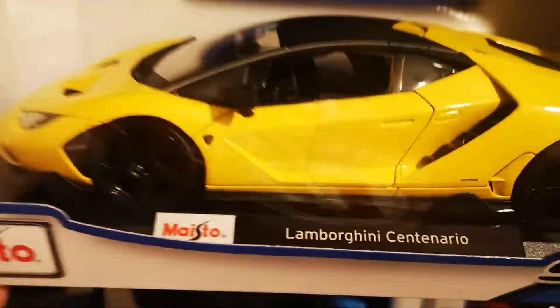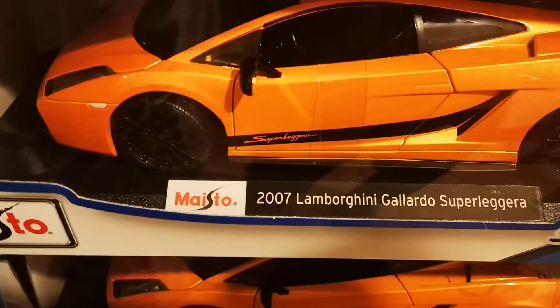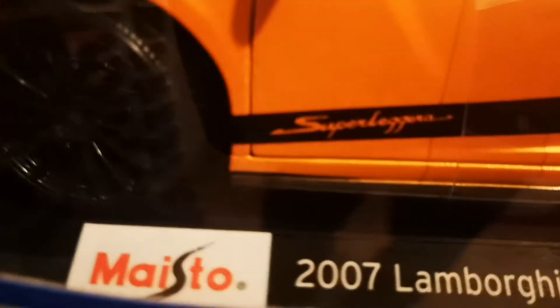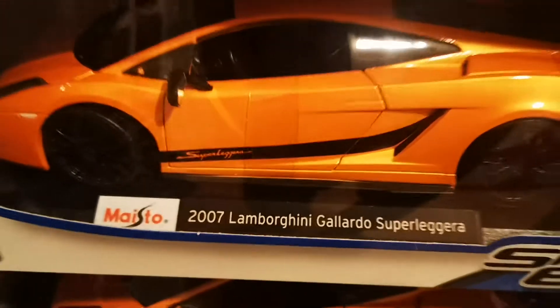The holograms show they are specific cars made to the scale of the real car. We have the Lamborghini Centenario in metallic blue as well — very nicely made, a few of them. And we have the 2007 Lamborghini Gallardo Superleggera in metallic orange — the sport version, quite nice, a few of them as well.